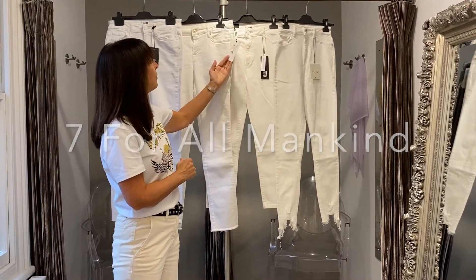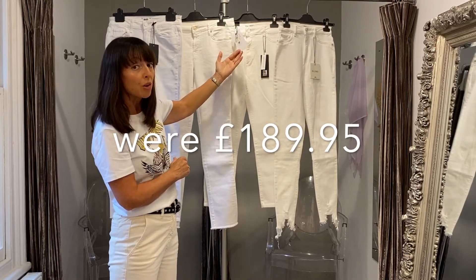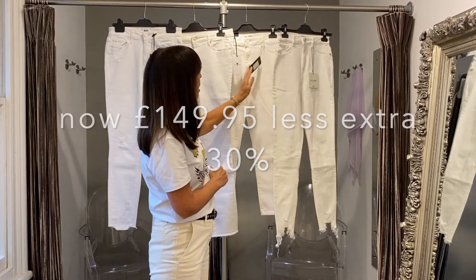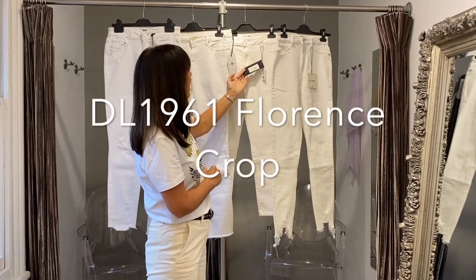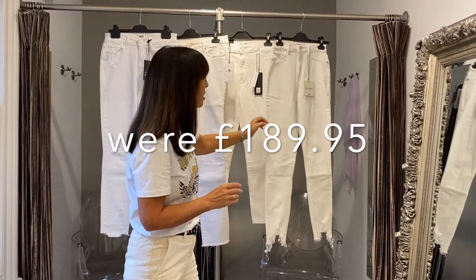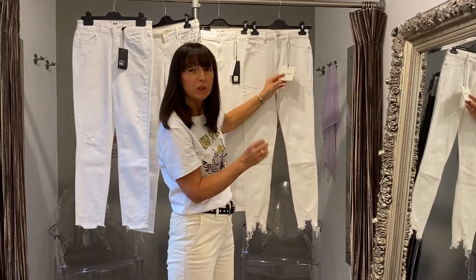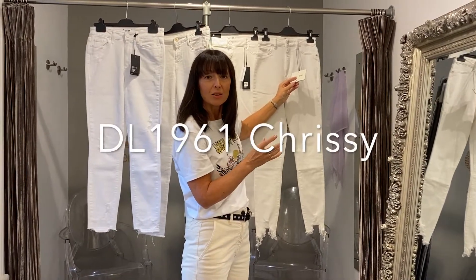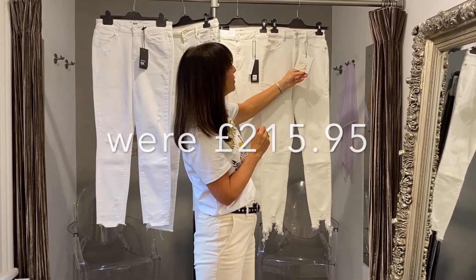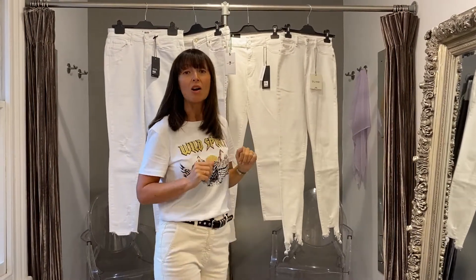The 7 For All Mankind 749s have gone from £189.95 down to £149.95, down to £104.95. DL1961 — the crop ones — have also gone from £189.95 down to £149.95, down to £104.95. Amazing prices. And the DL1961 Chrissy, which is distressed at the bottom and looks really good with wedges, sandals, or boots, was £215.95 down to £165.95, so down to £115.95. Some major bargains there, girls.